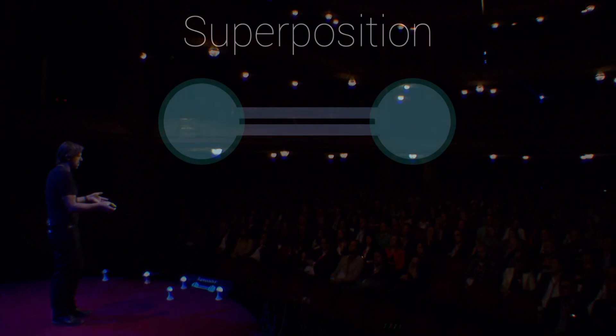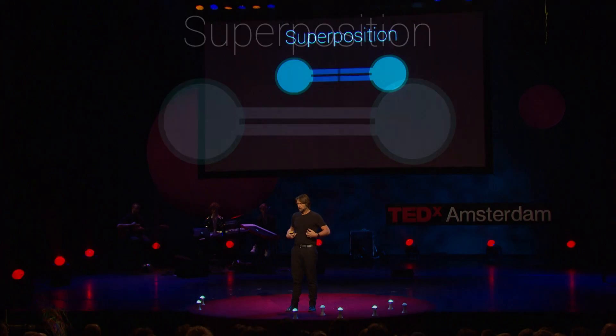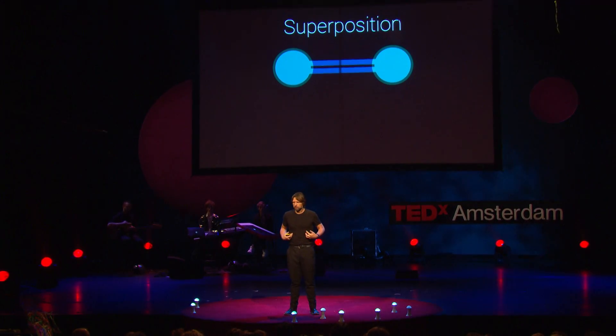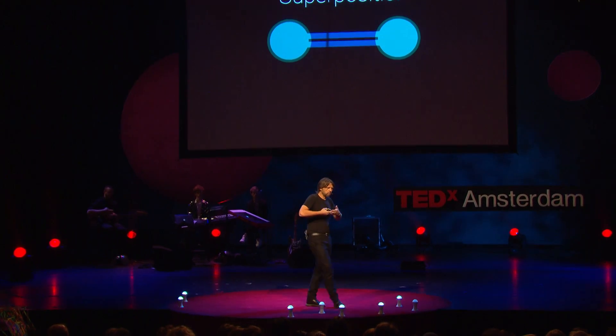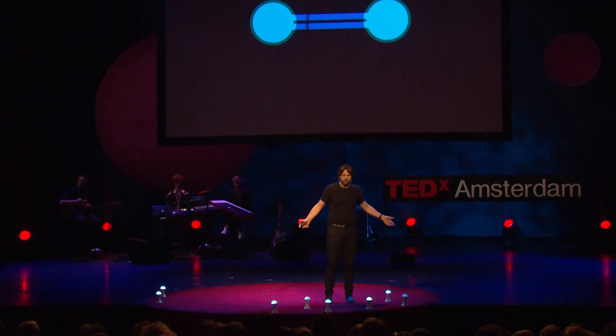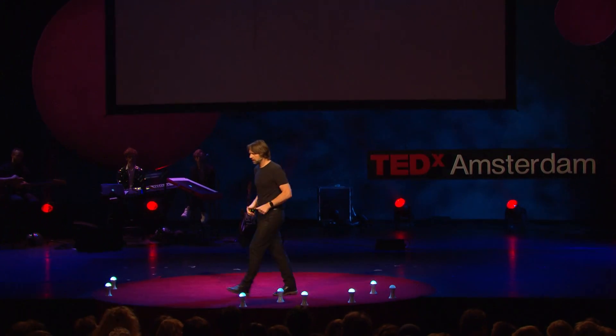Since our bodies consist of molecules, without superposition our bodies would fall apart — all our molecules would fall apart into loose atoms. So superposition is a good thing. You should like it on Facebook.